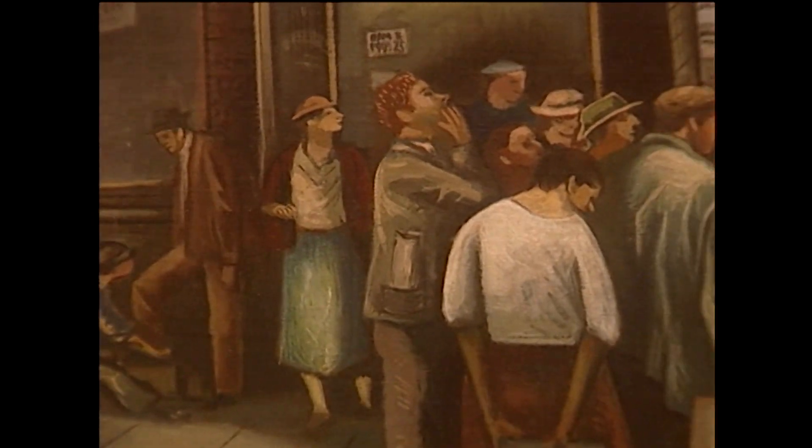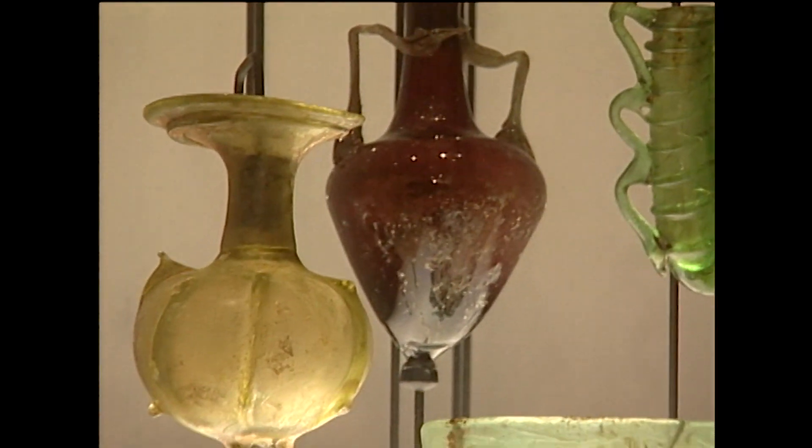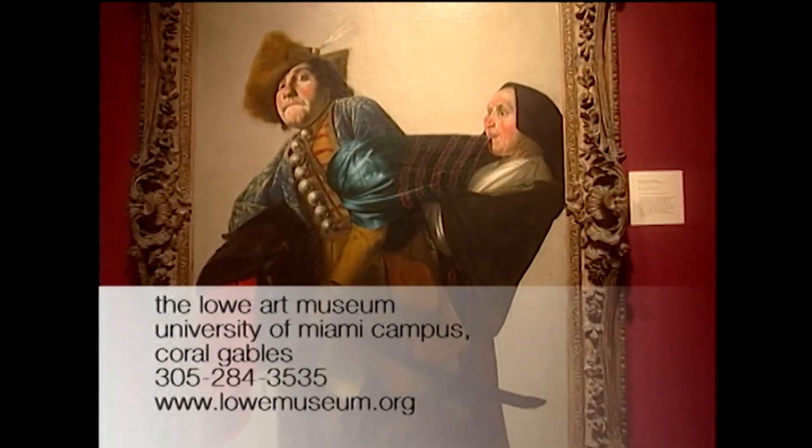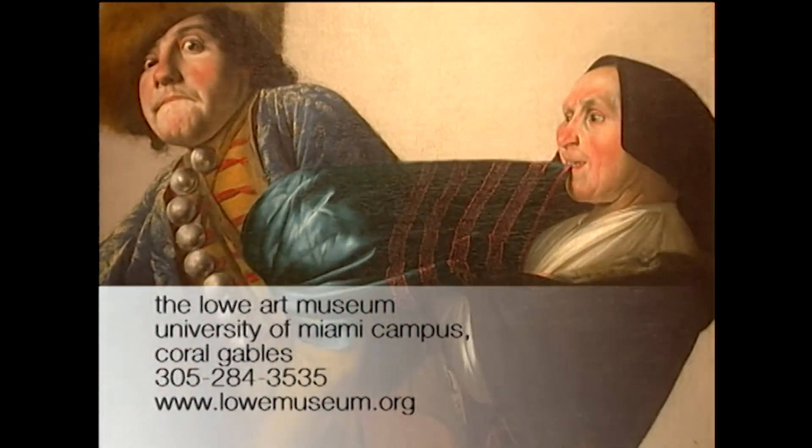The Lowe Art Museum is open every day except Monday. Hours vary, so give them a call before you head over.